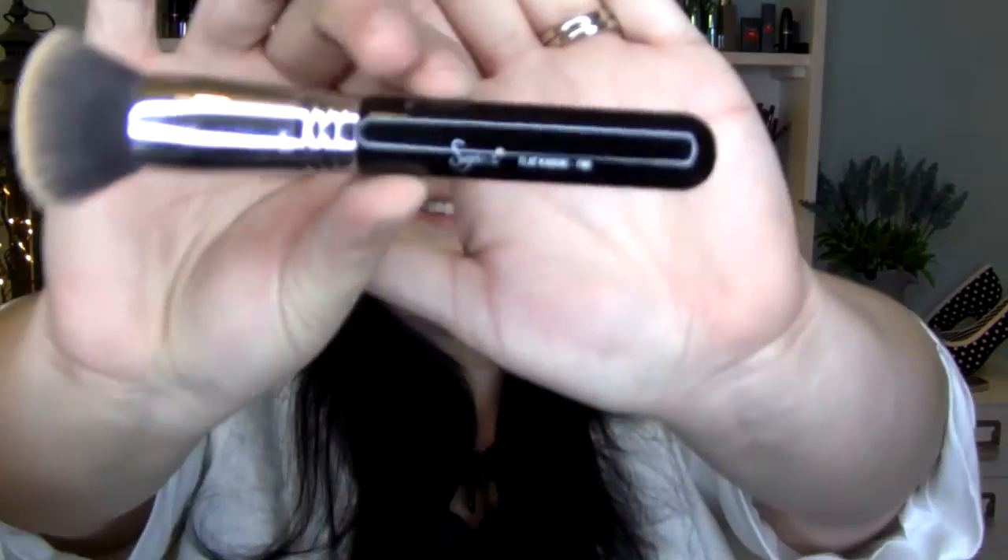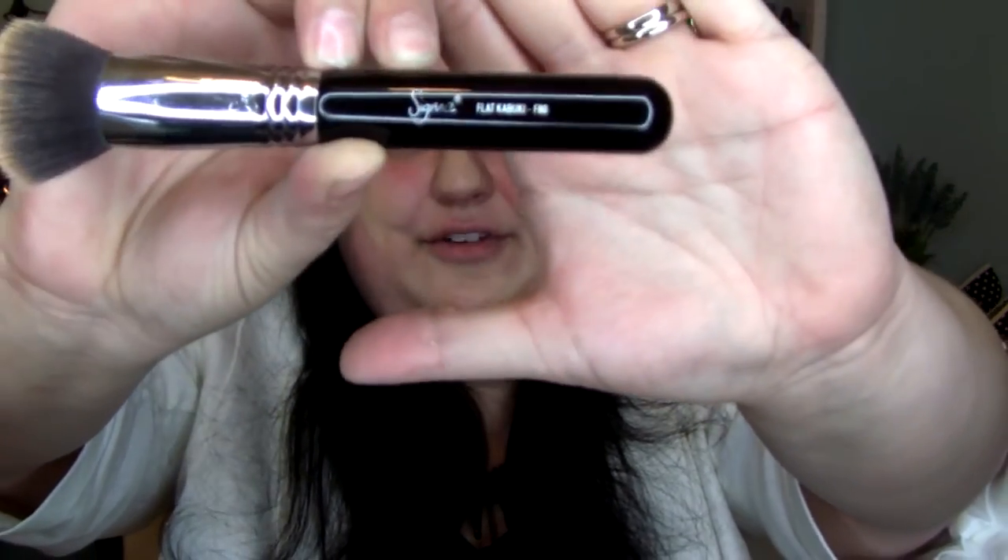I'll go ahead and put this on so you can see what it looks like and how it covers, and then I'm also going to post a before picture and after side by side so you can really see the difference. I'm just going to put a little of this on the back of my hand — the only reason I'm doing this is because that's what other people in makeup videos do, but I don't do this in real life. In real life I ain't got time for that — I usually just dab it directly on the brush. This is a Sigma flat kabuki brush, number F80, and I really enjoy this for buffing foundation on.